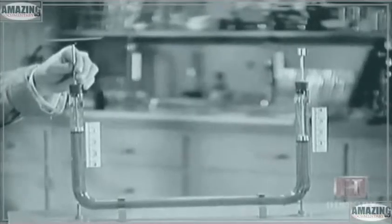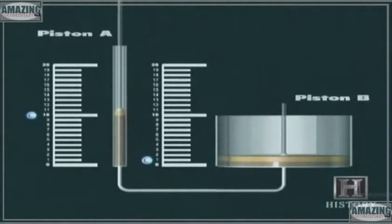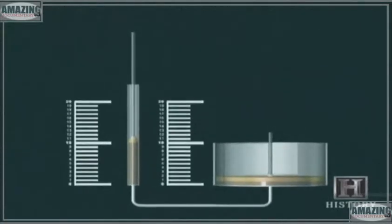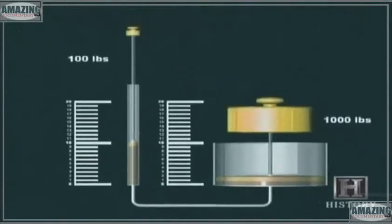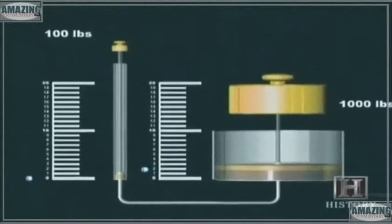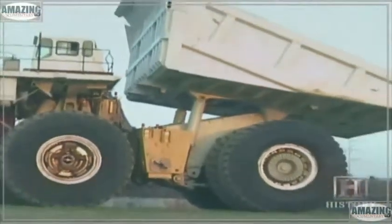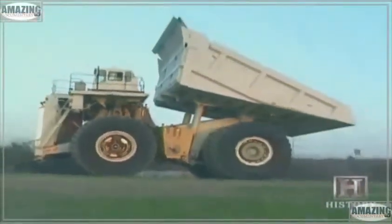One of the benefits of a closed hydraulic system is the ability to multiply force. If piston B has a surface area ten times that of piston A, piston B will move one unit for every ten units that piston A moves, but at ten times the force. Therefore, a hundred pounds of force applied to piston A will supply enough pressure to move an object weighing a thousand pounds. This hydraulic multiplication of force is what delivers brute force for nearly every large machine.